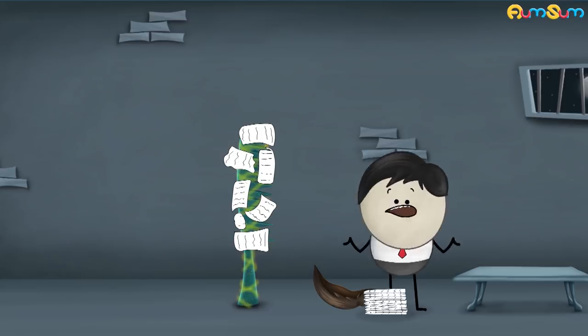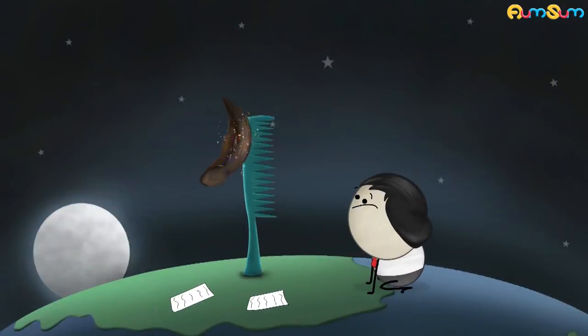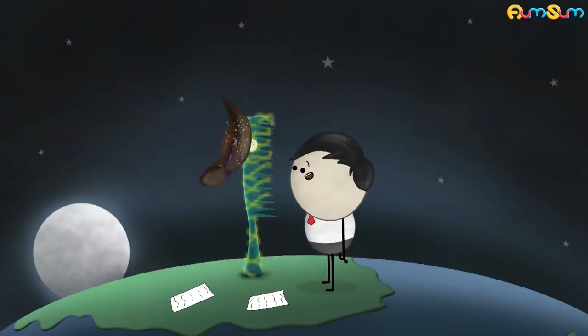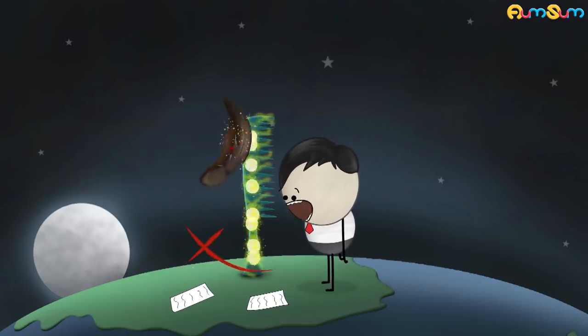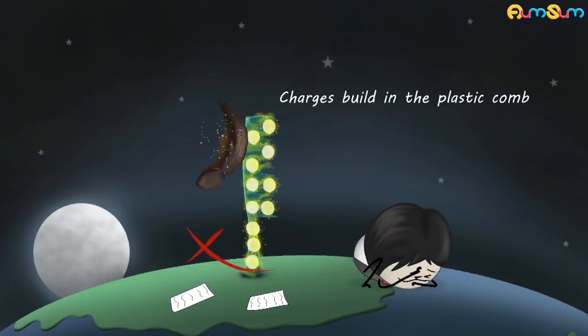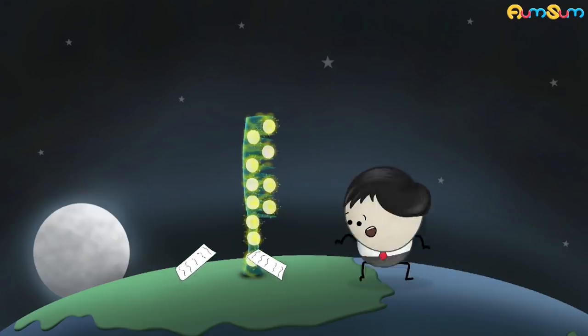Wondering why is that so? It is because plastic is not a good conductor of electricity. It does not allow the electric charges to flow through it onto the earth. As a result, the charge is built in the plastic comb, making it electrically charged and enabling it to attract the pieces of paper.